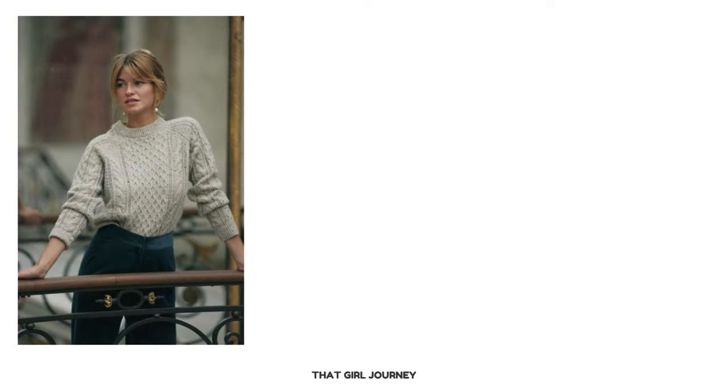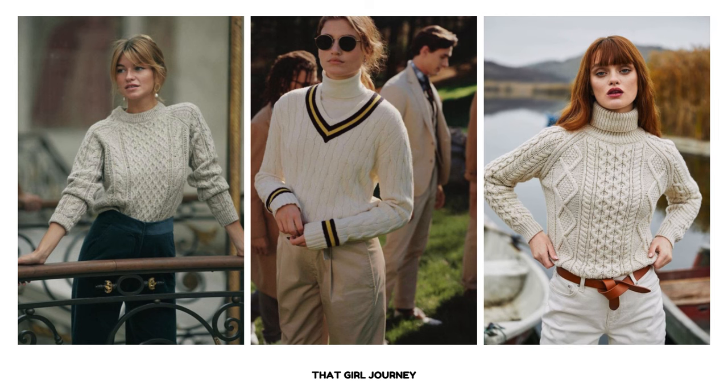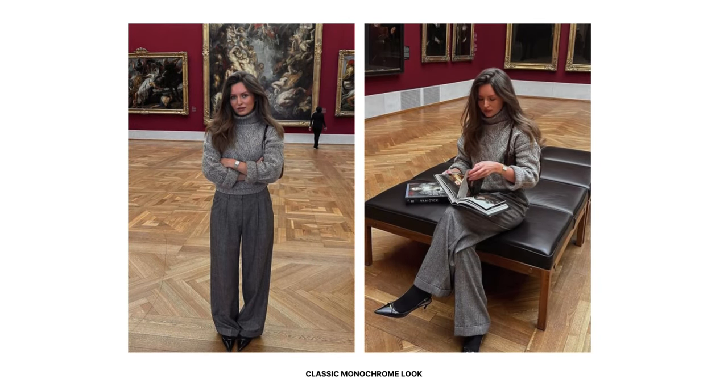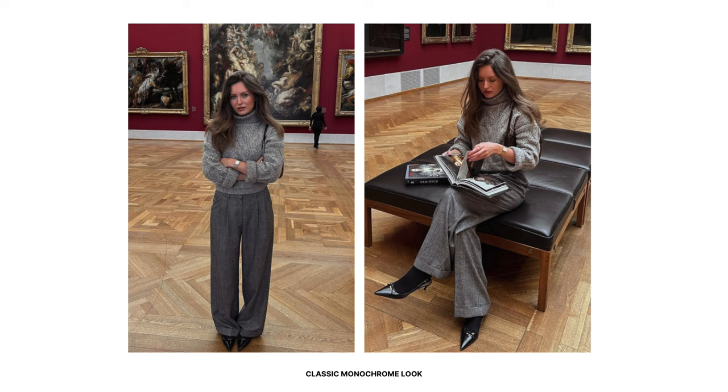Cable knit sweaters are classic, timeless pieces that exude sophistication and elegance, making them a natural fit for the old money style. Opt for cable knit sweaters with classic styles such as crew neck, v-neck, or turtleneck. To create a classic monochrome look, pair a cable knit turtleneck sweater with wide leg trousers in a matching color, roll up the sleeves for a relaxed vibe, and complete with slingback heels and a crossbody bag.